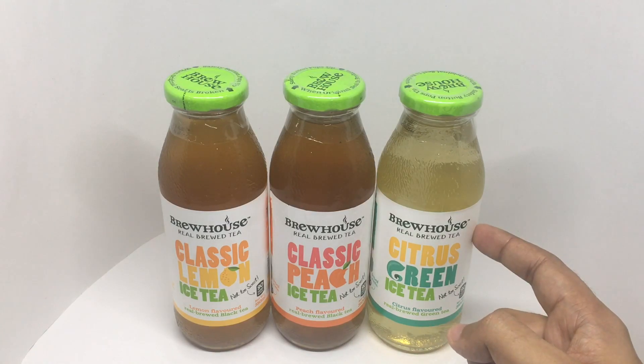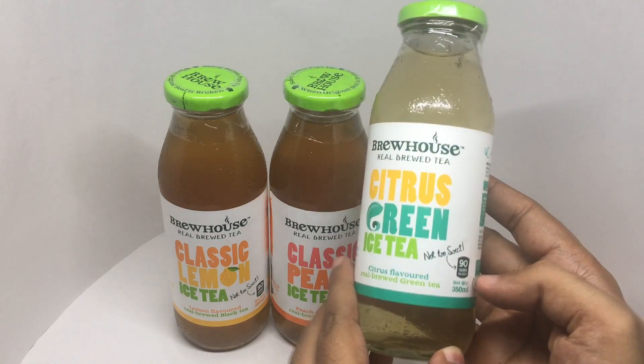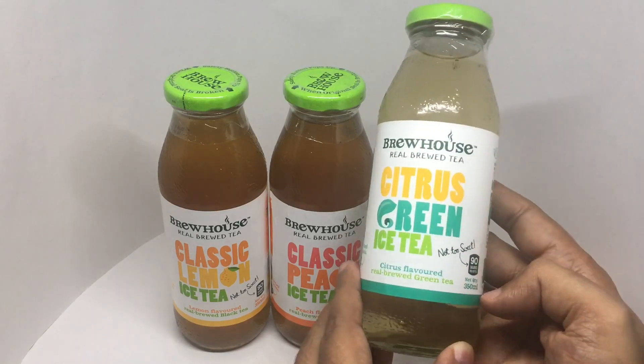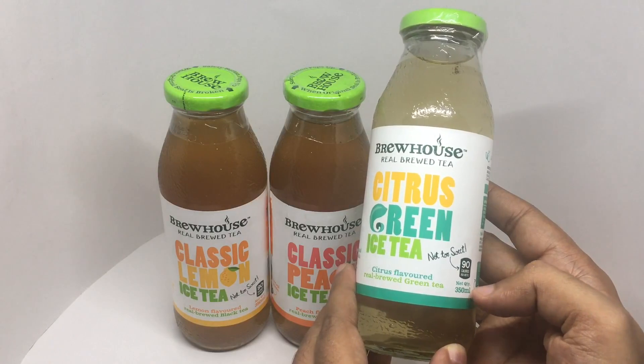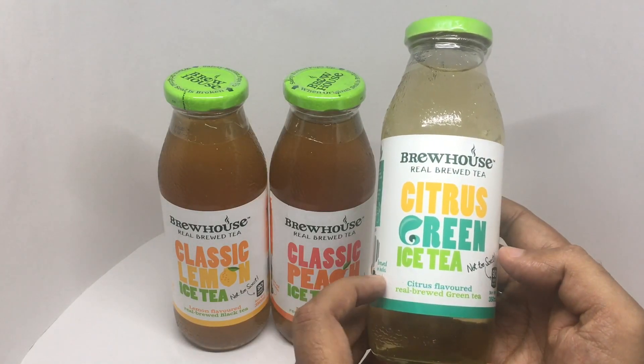Each of these costs around 60 rupees, all around 80 cents or so. Not too sweet — it has 90 calories per bottle. It's a 350 ml bottle, nice packaging.